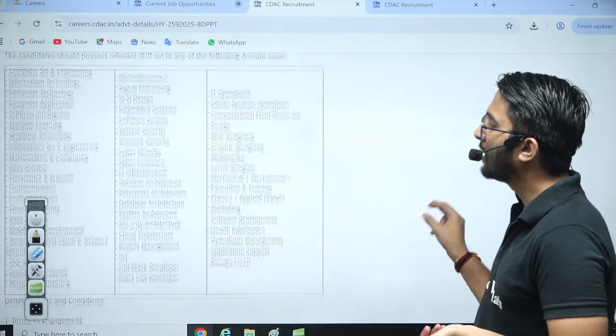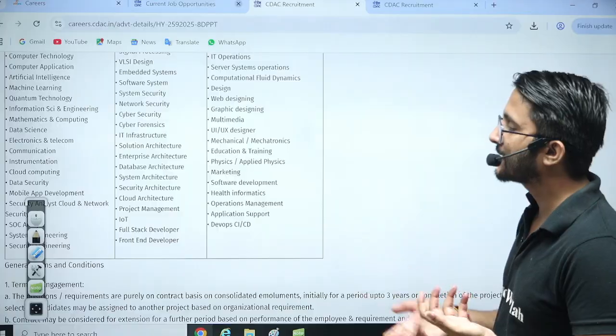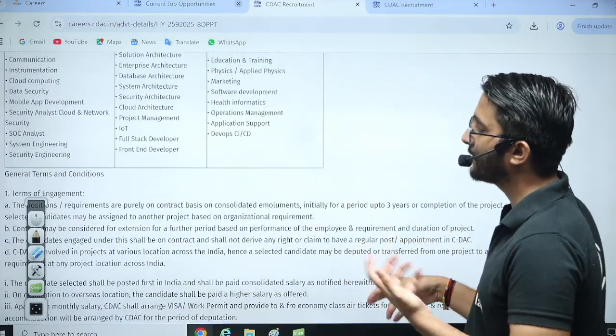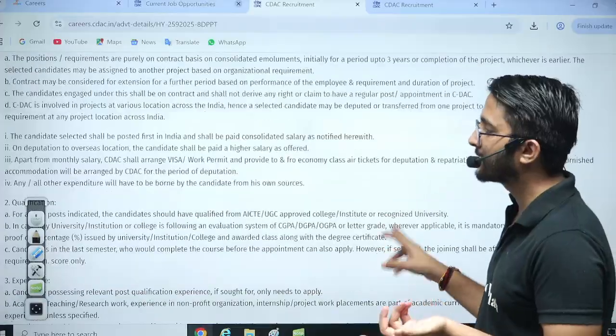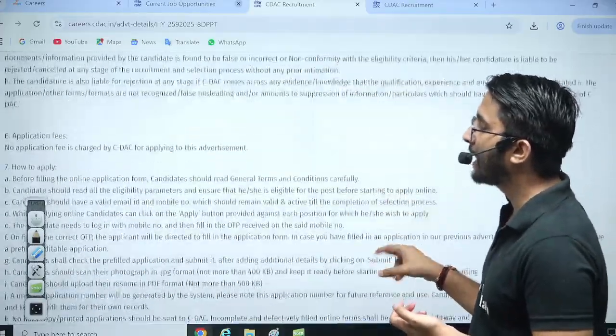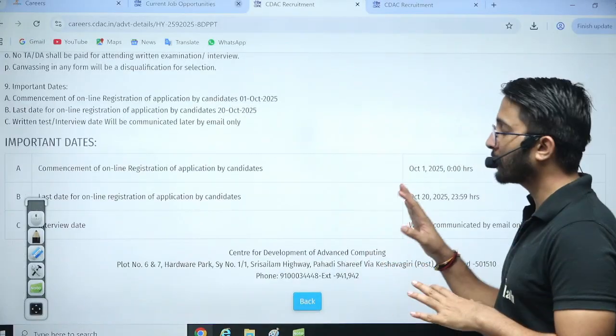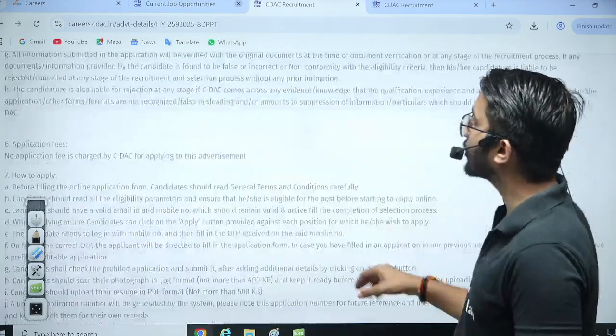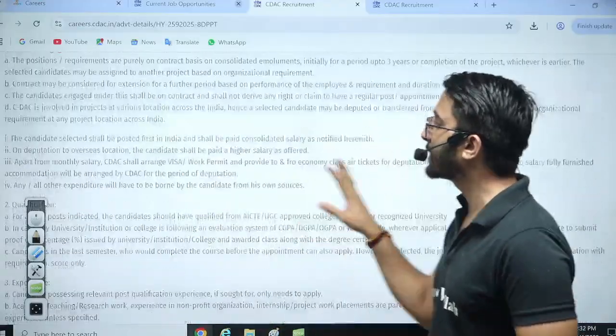Many students definitely have these skills from their graduation — lots of students have worked on this type of stuff. If you have any of these skills, that is more than sufficient to apply. There is no application fee, and the last date across all laboratories is 20th October. Students who want to apply can apply for any of these particular requirements.